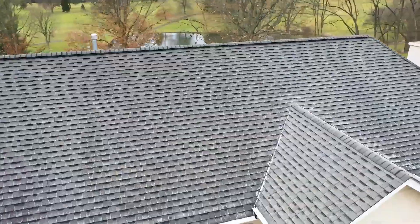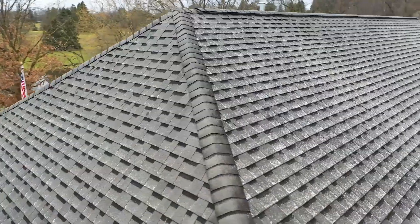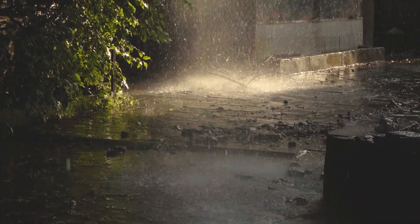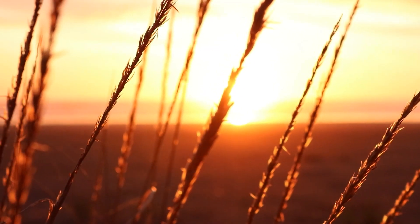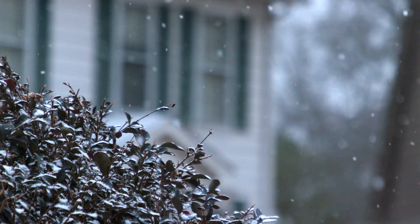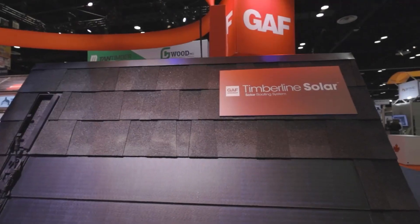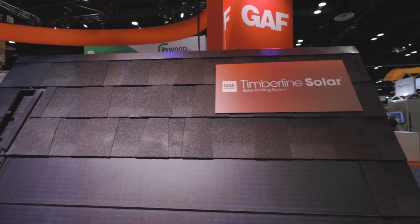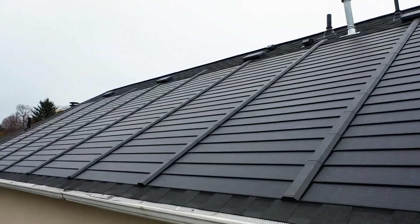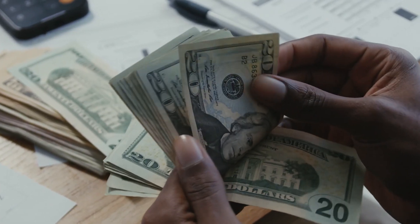The project team solved a huge number of problems associated with this technology. The main challenge was ensuring the panels' safety in harsh weather conditions — sharp temperature fluctuations, high humidity, water and snow are all very detrimental to electronics. The Timberline Solar project solved all these issues. Another advantage is that you don't have to make the whole roof from this material; the panels can be installed over classic shingles, avoiding unnecessary expenses.